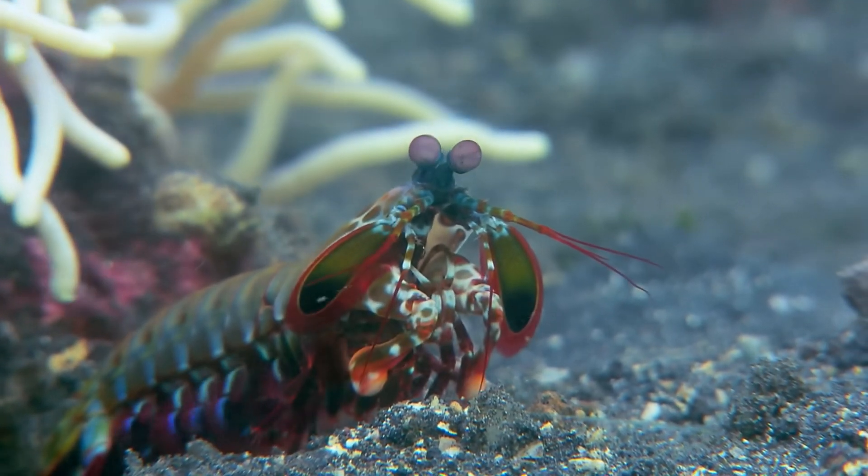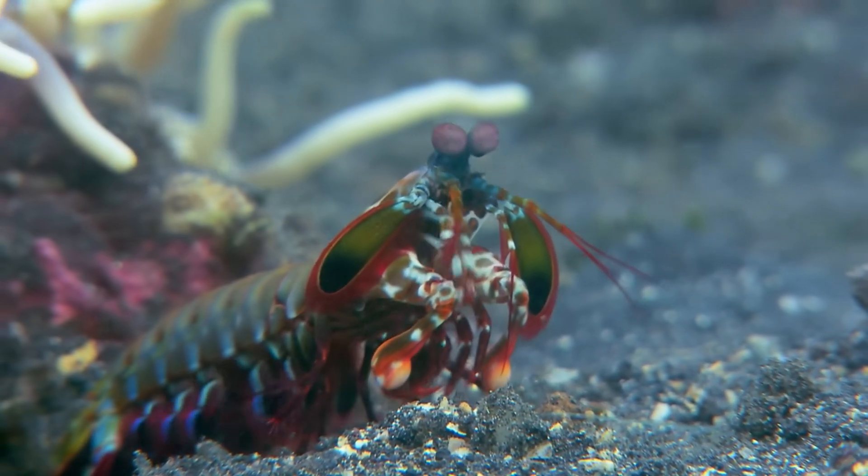Want to learn more about the incredible creatures of the deep? Subscribe and hit that like button for more mind-blowing ocean facts.